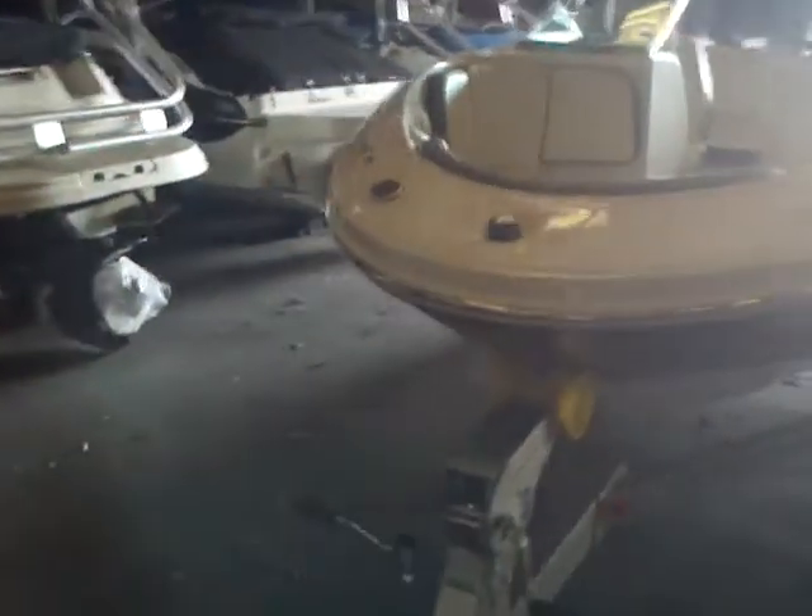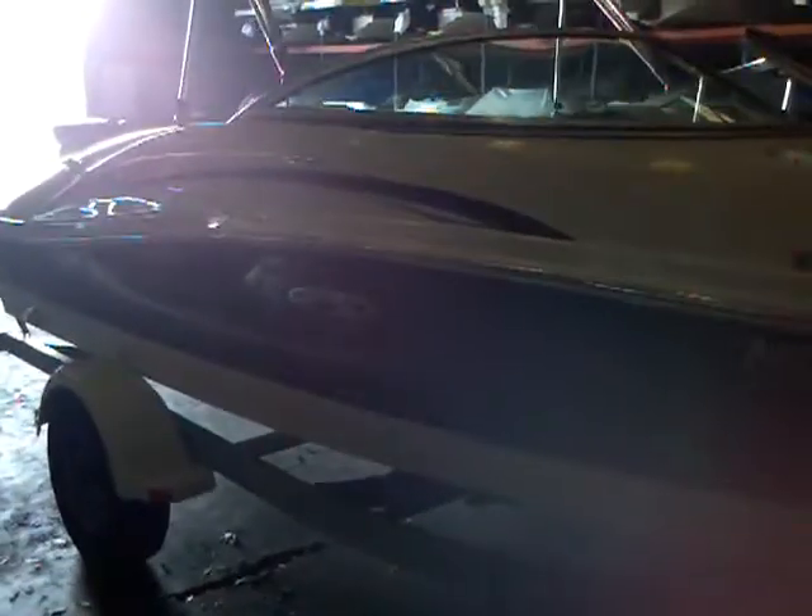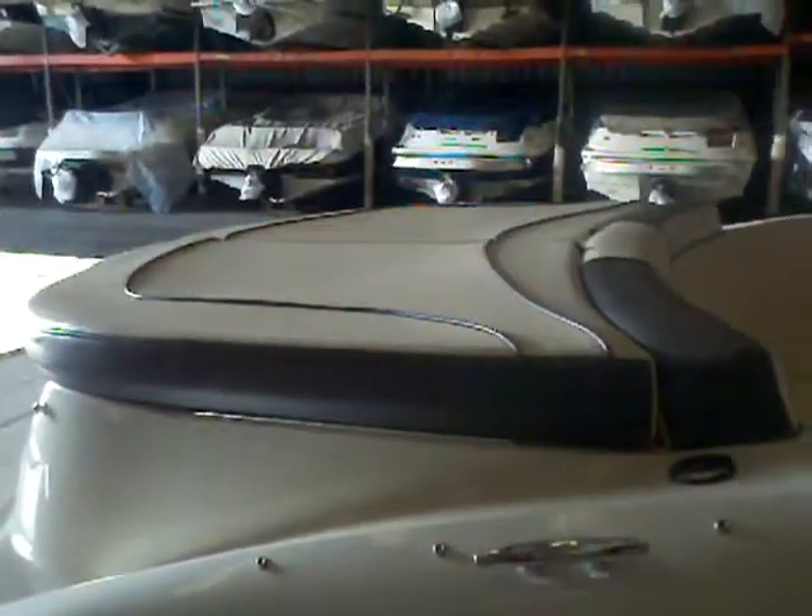This boat was bought here at Lake Wiley Marina new. We've done all the service, and they've decided to sell the boat because their kids are getting involved in a lot of other activities. But it's a fantastic family boat. The gel coat's in great shape, with a nice big sun pad on the back.